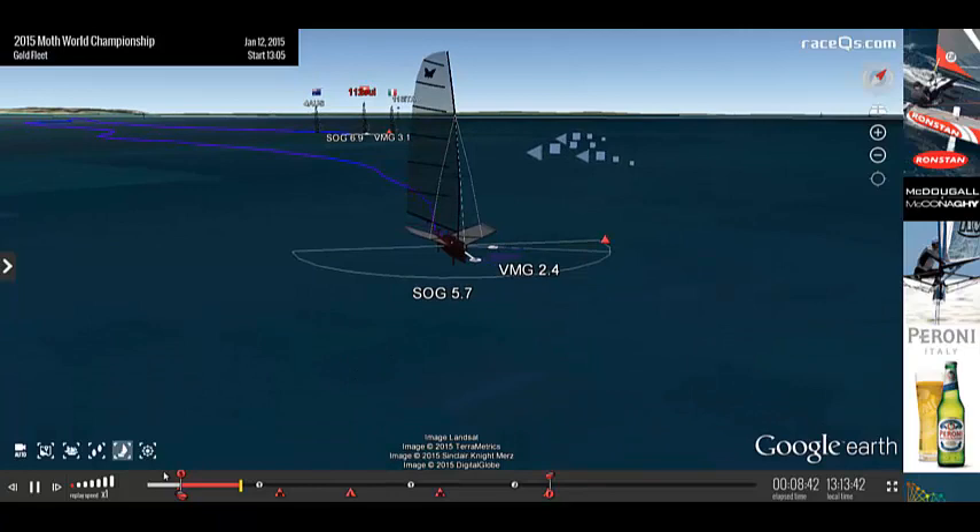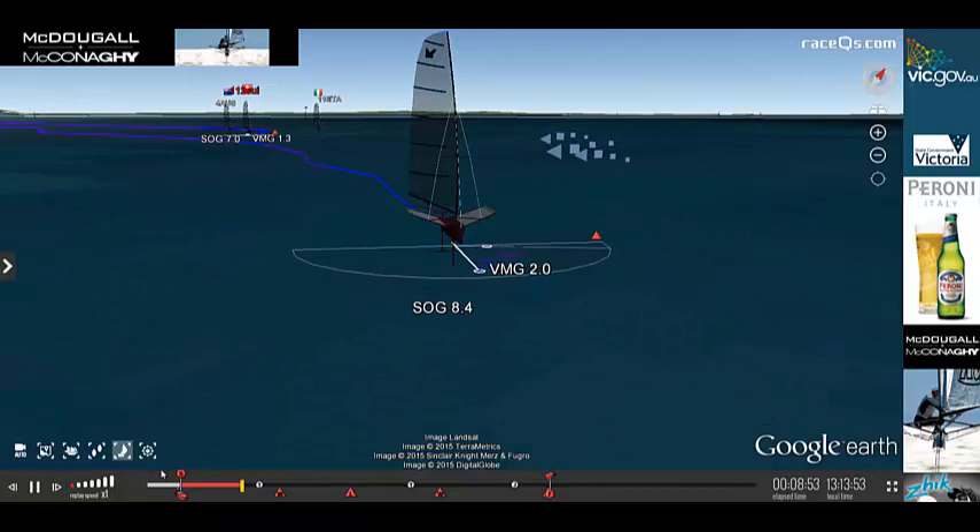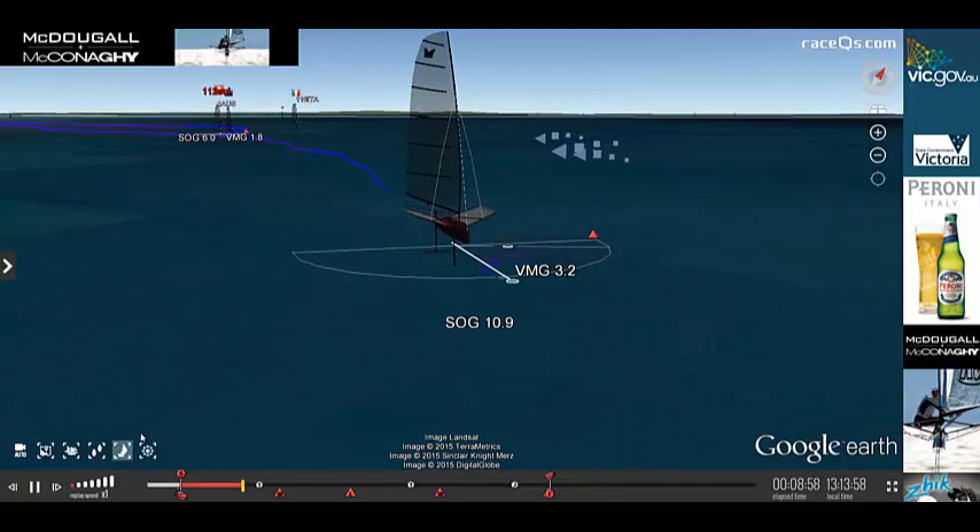I'm Julia and welcome back to Race to Win, the sailing podcast where we use 3D replays of actual races to discuss racing rules, tactics, and tons more. Today I have the 2015 Moth World Championships in Sorrento, Australia for you.